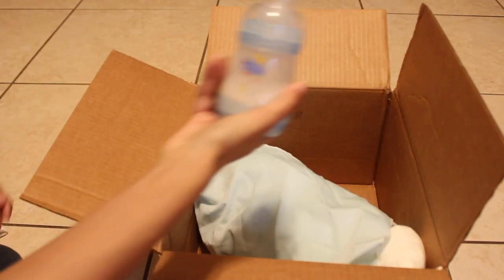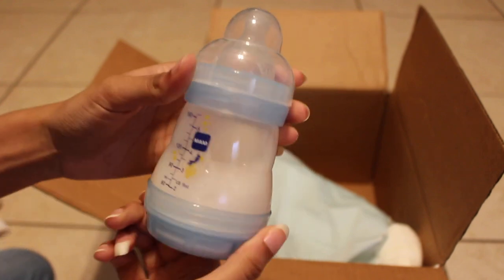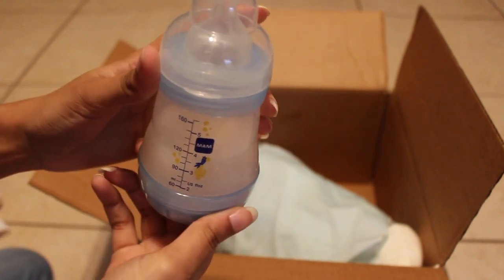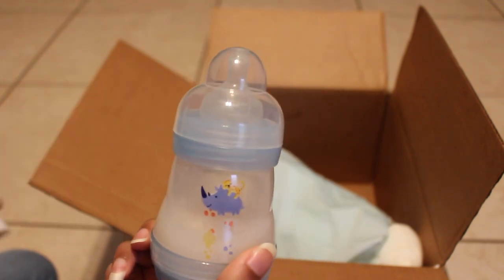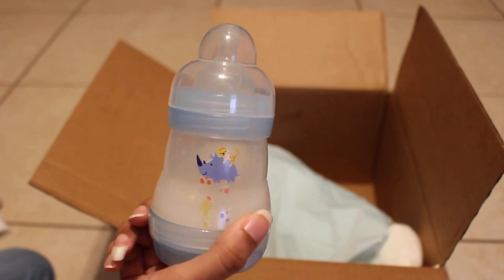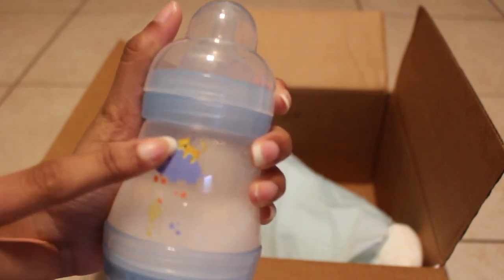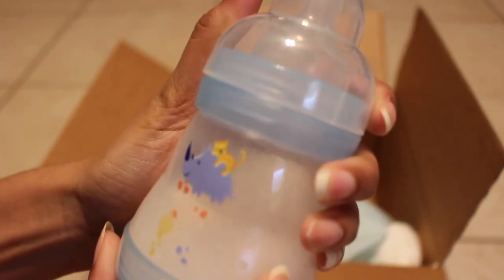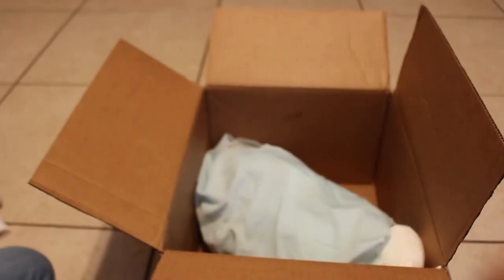And then we have another bottle! I don't have many bottles so when I get bottles I just love it. It's a MAM and this one is five ounces, about three and a half filled with fake milk. I believe they're made with fabric softener because I can smell it and it smells really good. We have a rhino and there's like a little cat — or a baby leopard — sleeping on him. So cute! MAM bottles are so so cute. Okay, now I believe that's all.